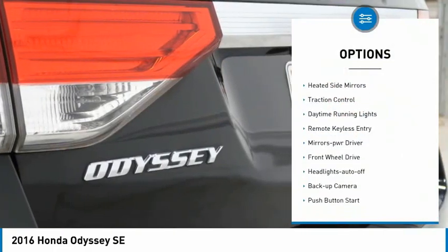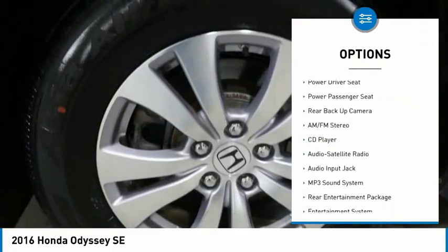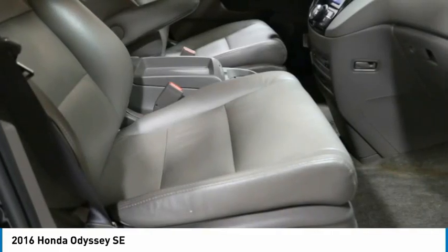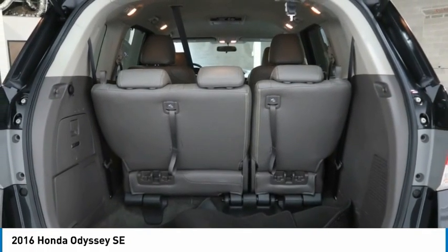Aluminum wheels, heated side mirrors, traction control, daytime running lights, remote keyless entry, mirror memory, FWD headlights auto off, backup camera, push button start. This isn't just a vehicle, it's an experience. So stop in for a test drive today.